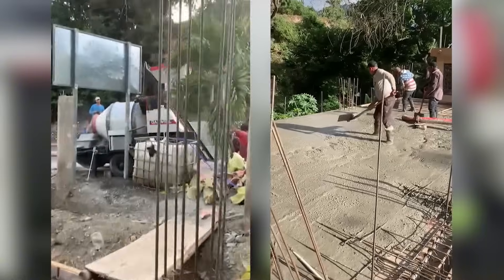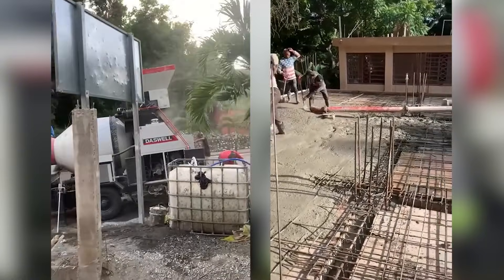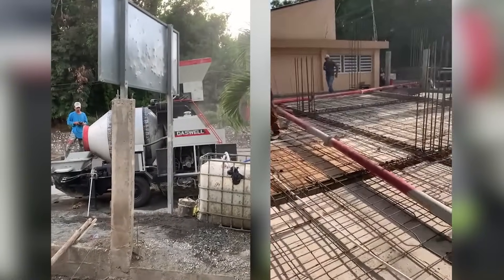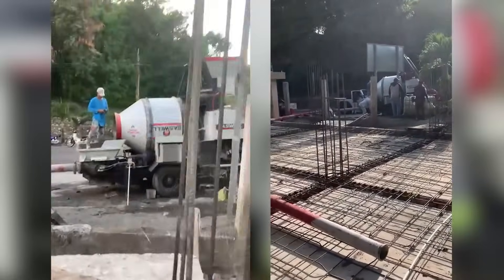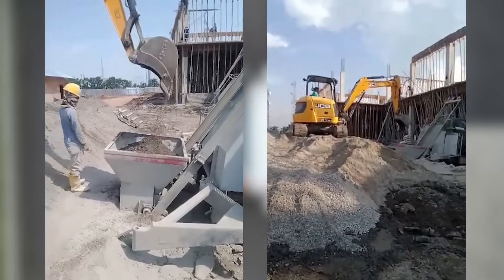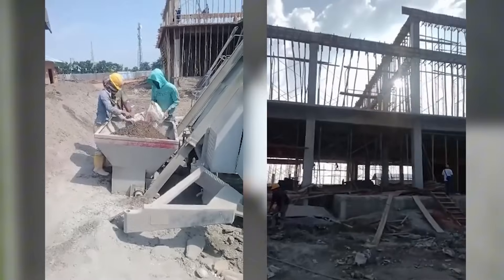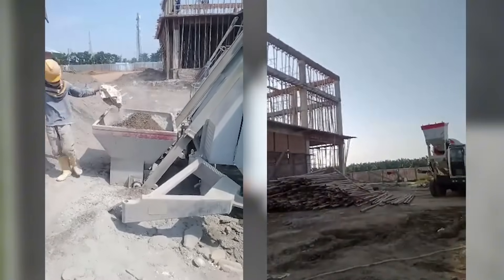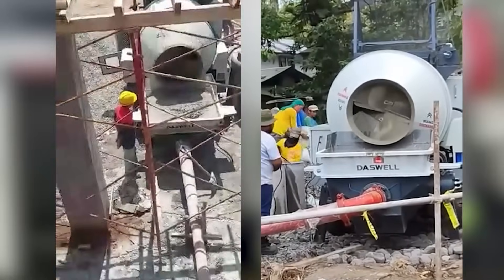The price of a concrete mixer pump can vary depending on several factors, including brand, pump capacity, and the type of construction equipment you need. At Daswell, we offer a range of concrete mixer pumps that fit various budget needs, from affordable models starting around $10,000 to more advanced high-performance options that can go up to $50,000 or more. Let's take a deeper look at the key factors that influence the concrete mixer pump price.